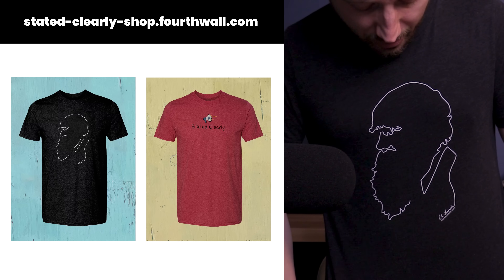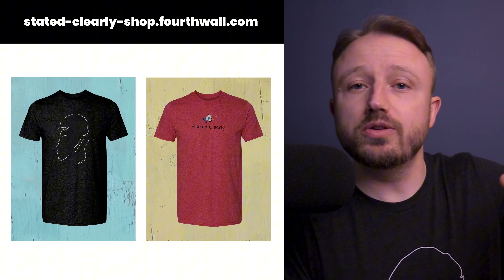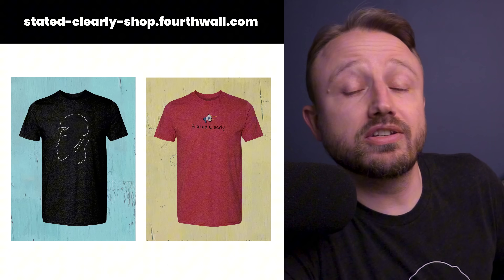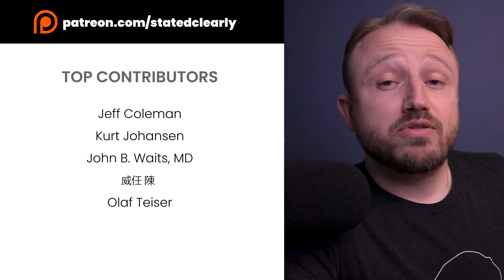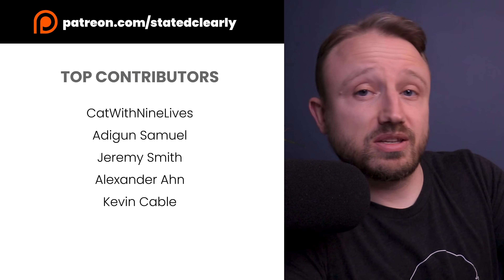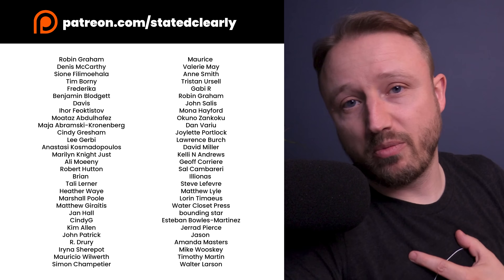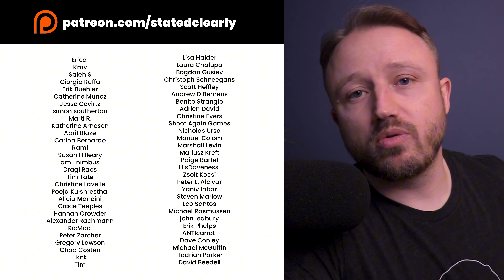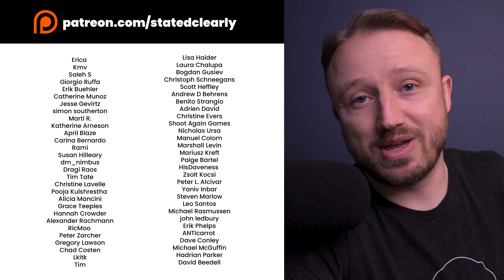I also got a new Darwin t-shirt, available in the shop underneath this video, along with the classic Stated Clearly t-shirt. If you like this video and want it to break through the noise on YouTube, make sure to like, subscribe, and comment. And if you really like this video, you can support my work on Patreon. Thank you to everyone already on there — I could not do this without you.